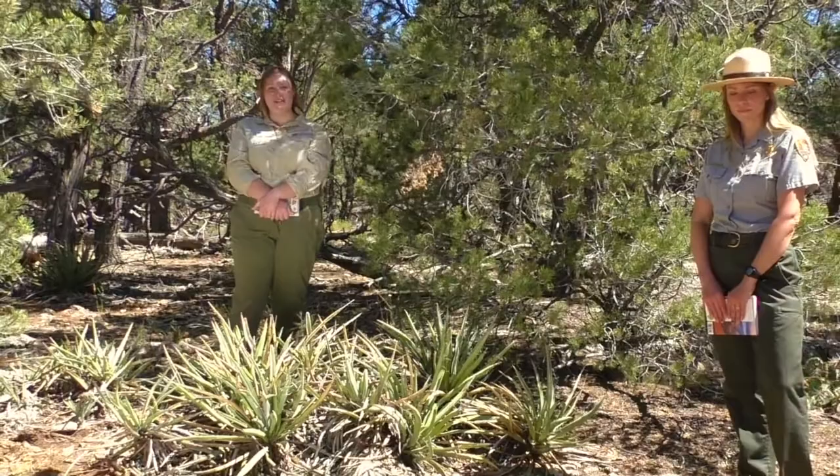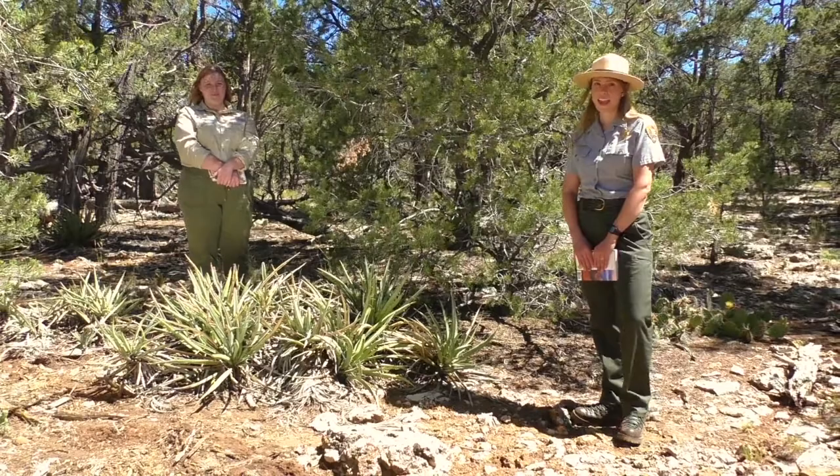Hi, I'm Rachel Funk with Grand Canyon Conservancy. This is the Conservancy's logo that I'm wearing on my shirt. Today, we're going to be exploring and seeing what we can discover.